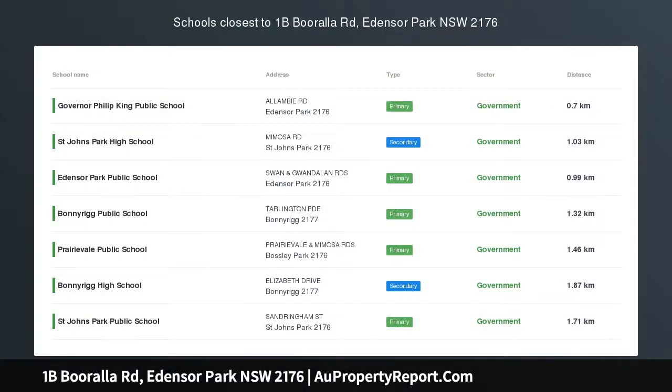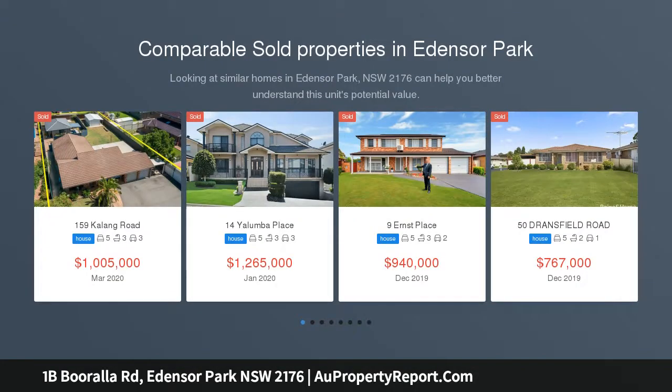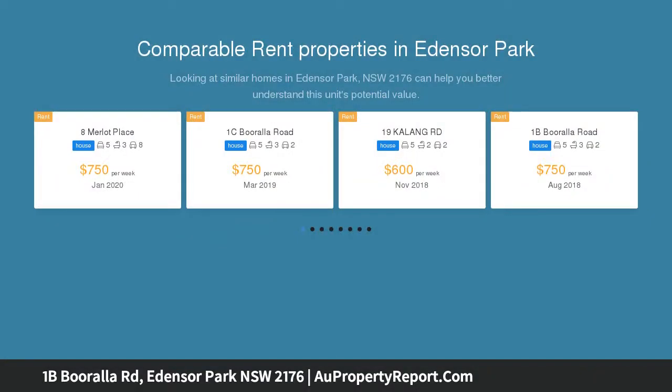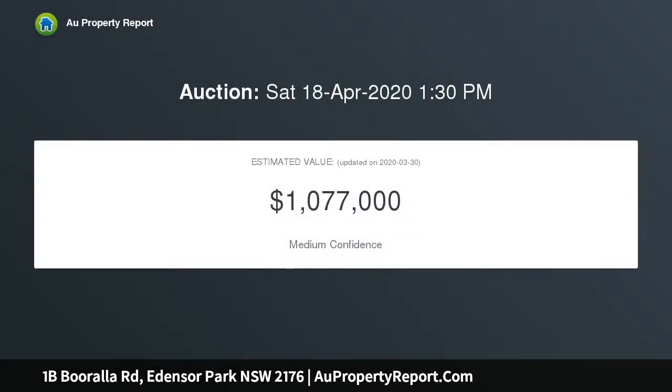A large modern family home in a blue chip locale, perfectly positioned in a quiet battle axe setting, close to parks, shops and schools. This almost new modern family home and two bedroom granny flat is a rare find, with a combined rental income of $1,170 per week and only being 18 months old — this secluded battle axe home will not last long.